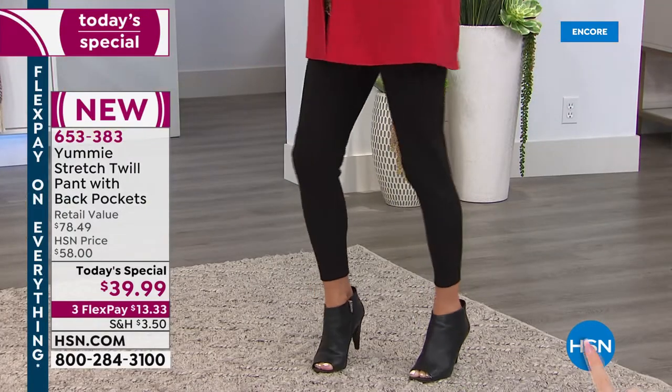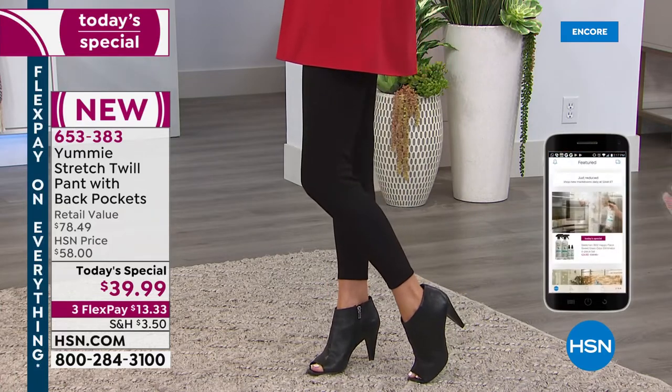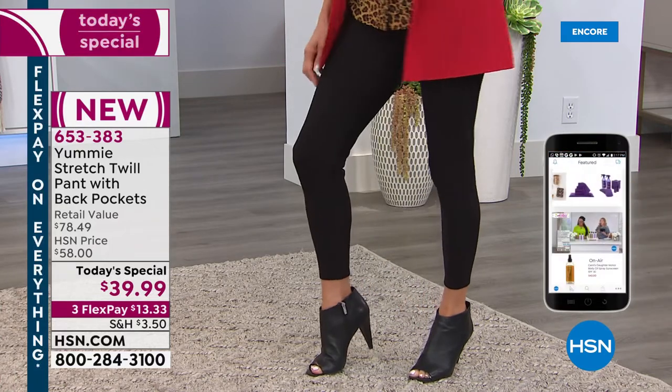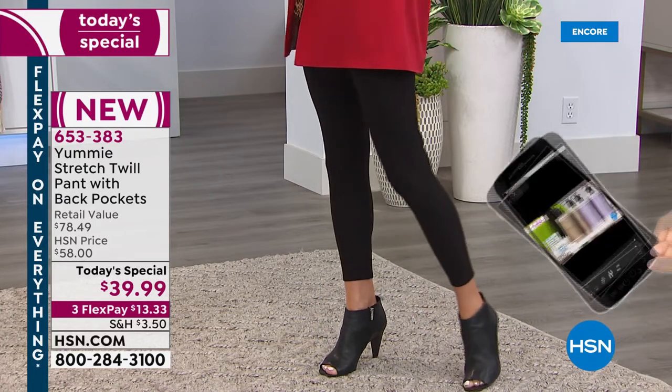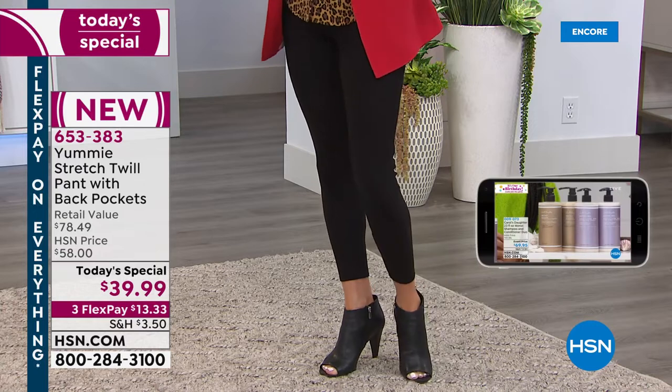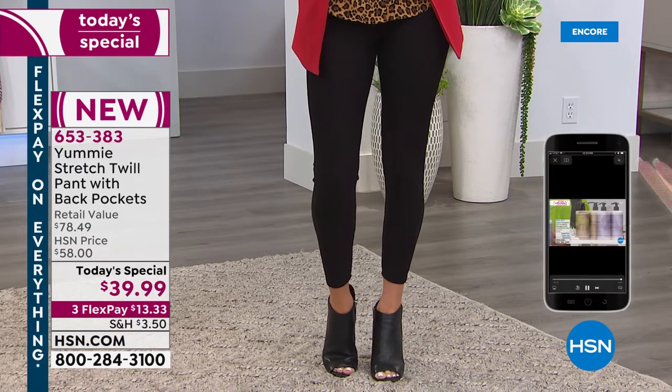Today's the day. If you'd like to treat yourself to a great new pair of pants that give you the look, feel, and support you're looking for — jump in. We have flex pay at just $13.33 a month. The more you shop, the more you save. Today is the one-day-only price.